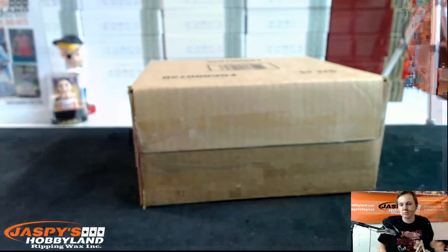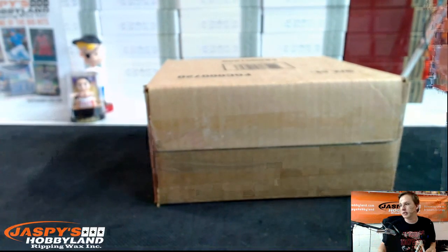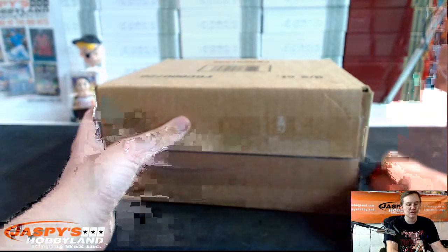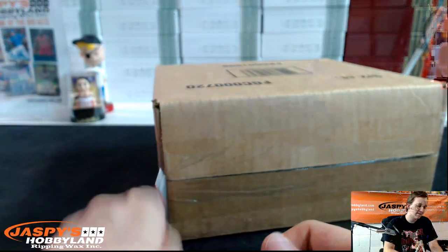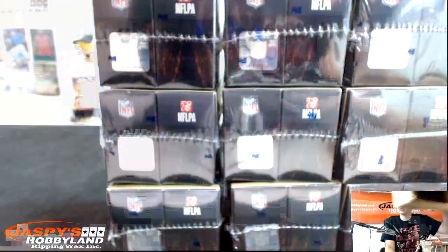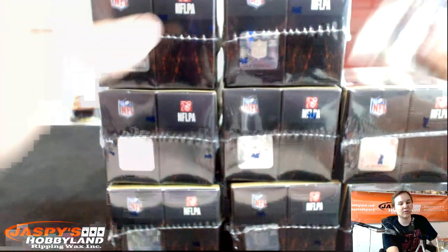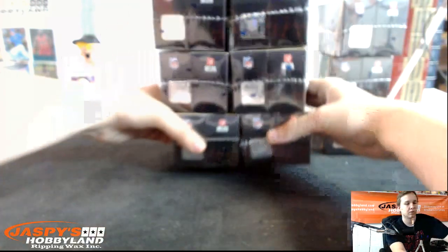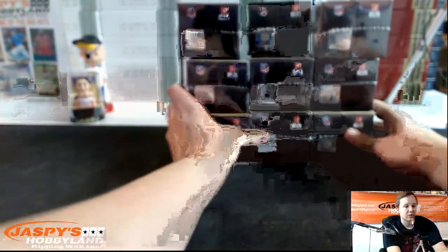Number 1. Good luck. Here we go — 9-box case break of 2013 Topps Triple Threads Football. Haven't opened this since probably 2013. It's been ages. The box is a lot smaller than this year's 2014 for sure. A lot smaller.